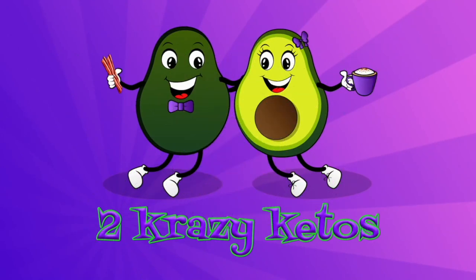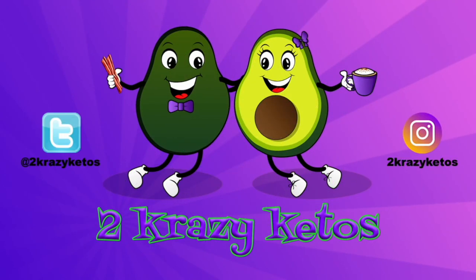We're going to open up the September edition of the Keto Crate. Hey, what's up, family? I'm Rachel. And I'm Joe. And we're 2 Crazy Ketos.